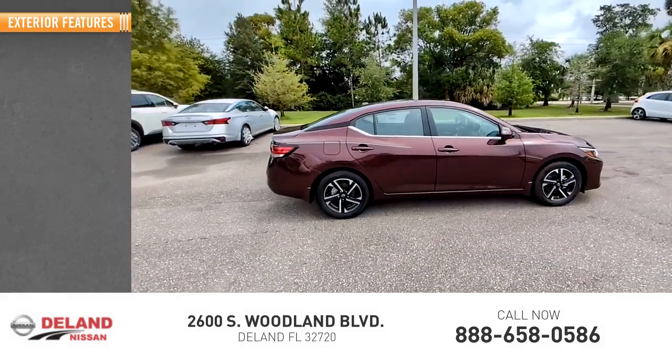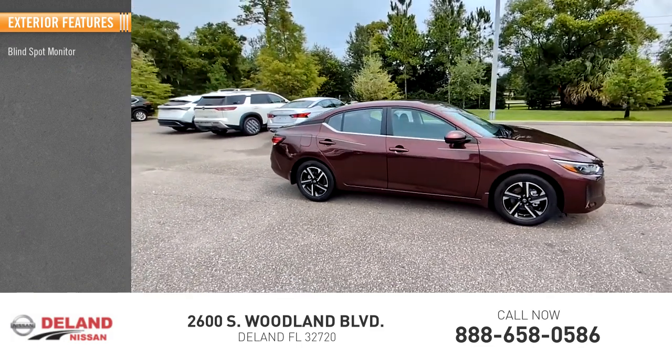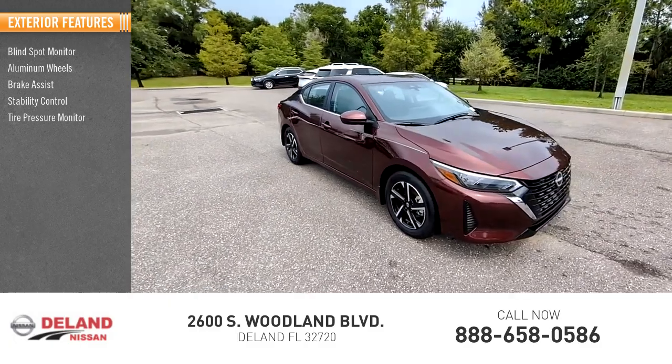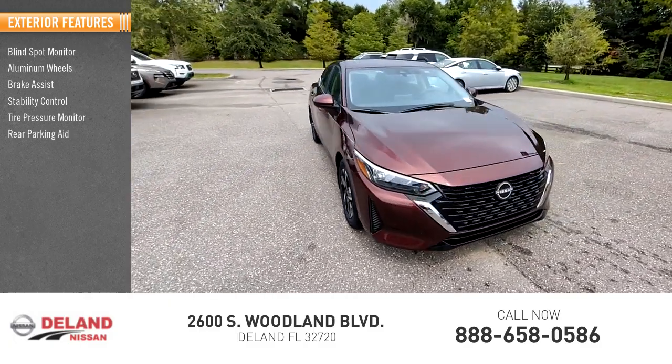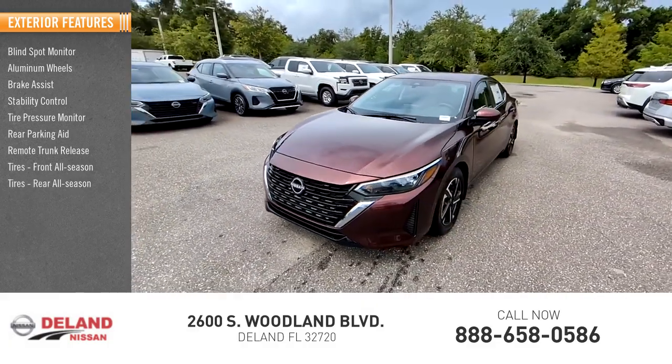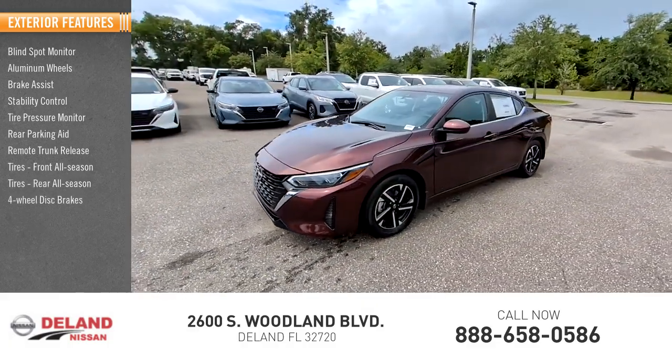Here are some of this vehicle's great options: blind spot monitor, aluminum wheels, brake assist, stability control, tire pressure monitor, rear parking aid, remote trunk release, front all season tires, rear all season tires, four-wheel disc brakes.